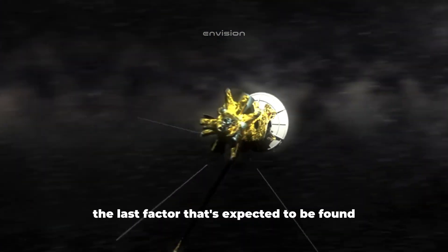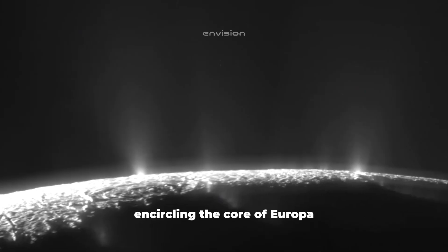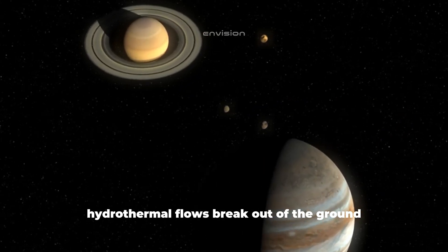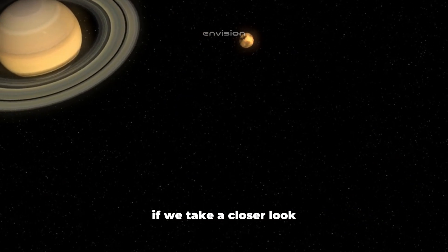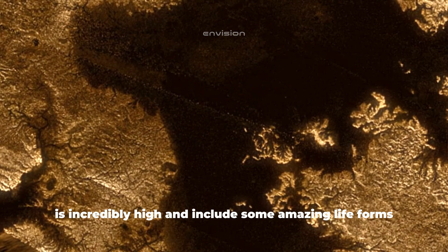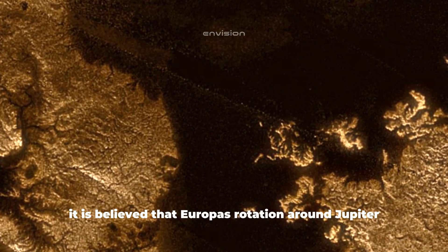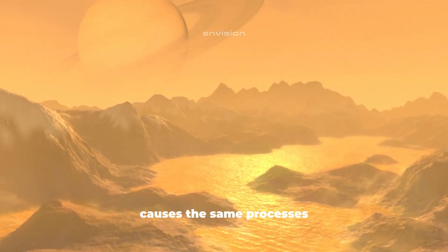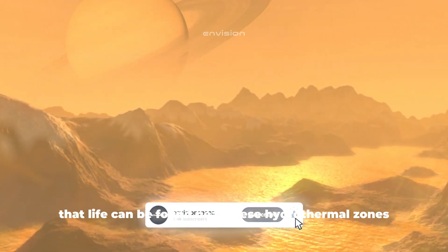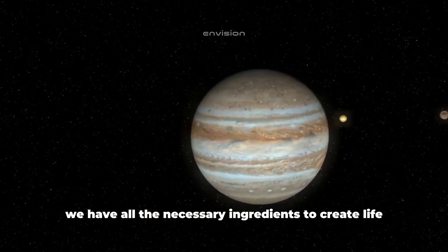The last factor expected to be confirmed through further study is volcanic activity in the crust encircling the core of Europa. In the depths of our ocean, at the borders of continental plates, hydrothermal flows break out of the ground. The population around these places is incredibly high and includes amazing life forms alongside various corals. It is believed that Europa's rotation around Jupiter causes the same processes at the bottom of the moon's ocean, meaning life could potentially be found near these hydrothermal zones. We thus have all the necessary ingredients to create life.